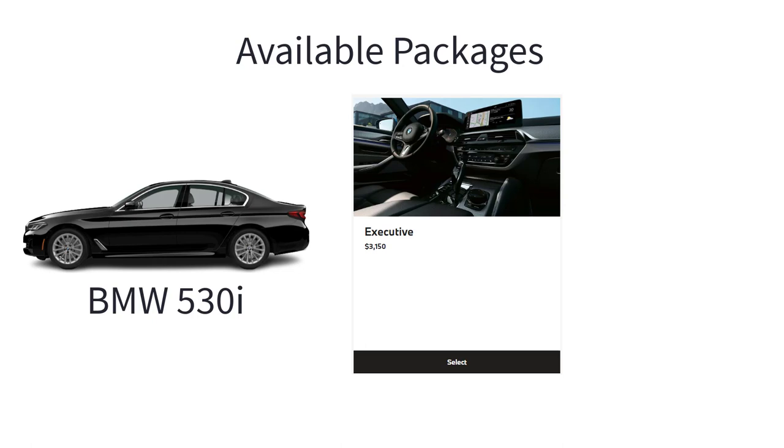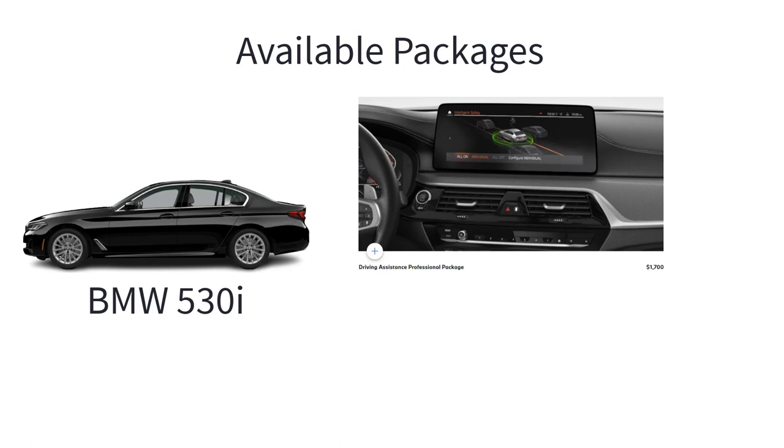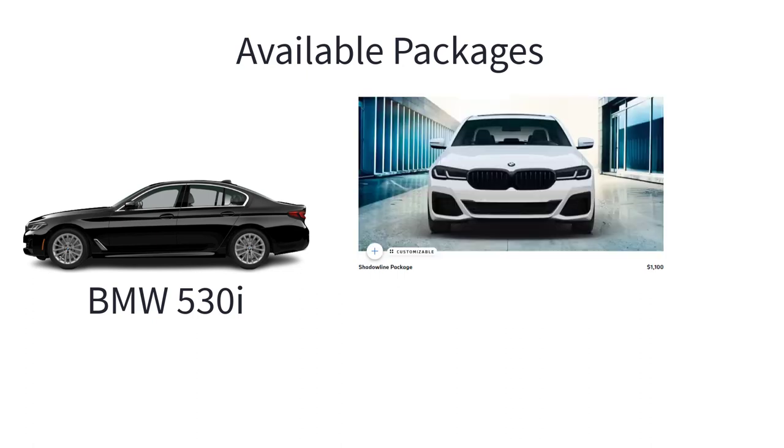The executive package is for drivers who strive for the ultimate BMW driving experience. It includes heated front seats, remote engine start, head-up display, 16-speaker Harman Kardon audio system, ceramic controls, power rear sunshade and manual rear side window shades, and power tailgate. The driving assistance professional package comes with active driving assistant pro and extended traffic jam assistant for limited access highways. The Shadowline package adds bold black elements including M Sport brakes with red or blue calipers, M Shadowline lights, extended Shadowline trim, and rear spoiler.